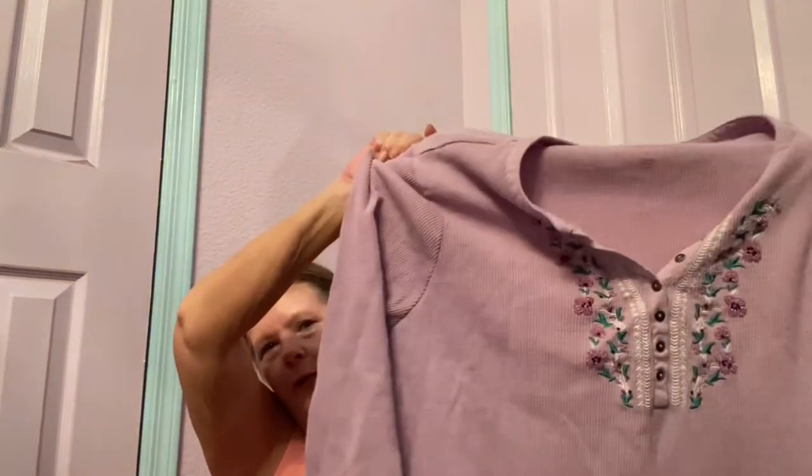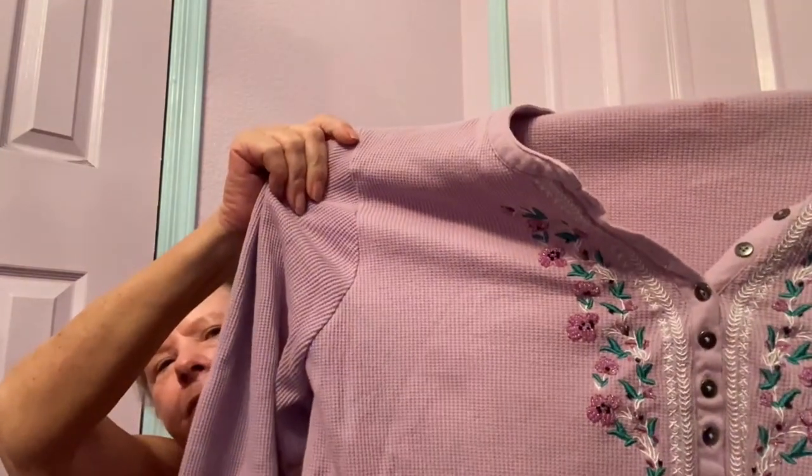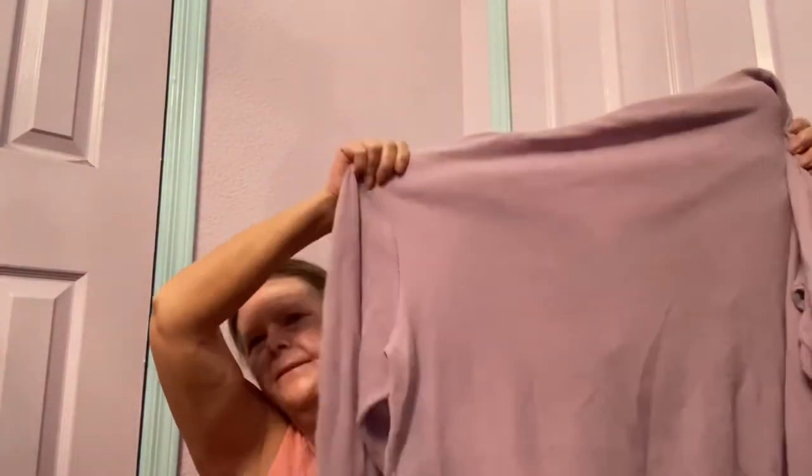I'd been looking at this for weeks but wasn't going to pay the full $6 price. When it was 50% off I picked it up. It's a Woman Within size 2X — a heavyweight waffle thermal with a Henley button neckline and embroidery in a pretty lilac color. I've sold this before; the new-with-tags version sold for $30, so I'm hoping this one will go for at least $25, though it probably won't sell until fall or winter.